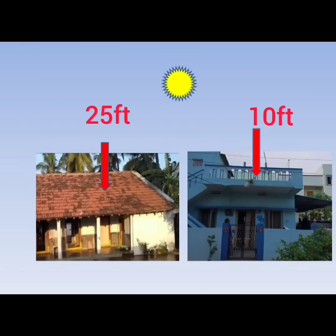Earlier buildings were constructed with 25 feet roof height, whereas now people are building houses with 10 feet roof height. Nowadays flat roofs are being built. Due to sloped roofs, some heat is being reflected, whereas in flat roofs, entire heat is getting transmitted to inside the rooms.